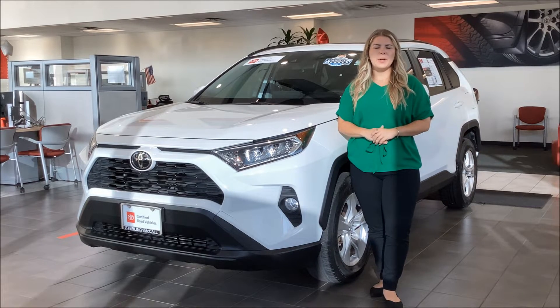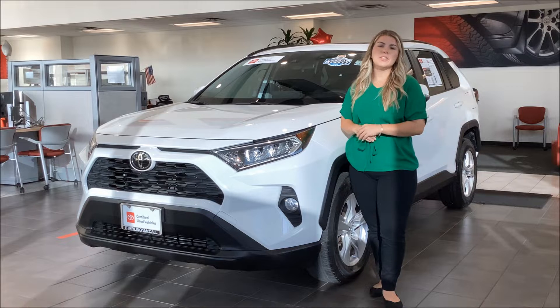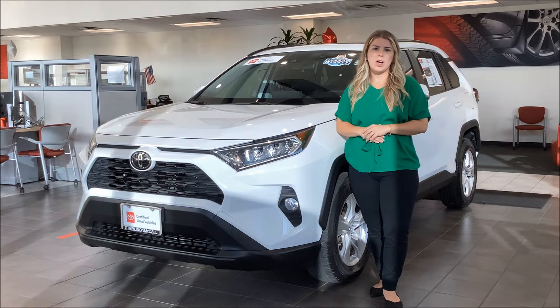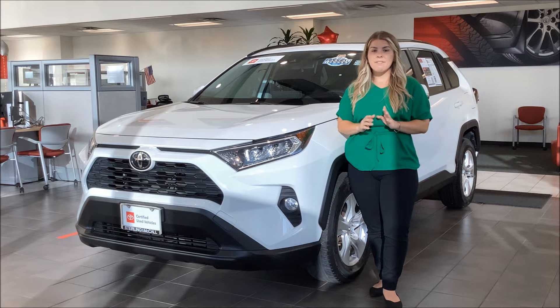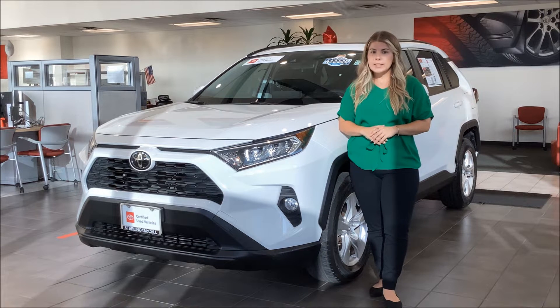Hey there, it's Kennedy from Straley McCall Toyota and I'm here to show you one of our Toyota Certified RAV4s that we just got on the lot. This right here is a 2019 RAV4 XLE with only 11,000 miles on it, which is crazy low for its year.